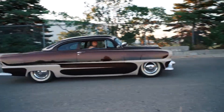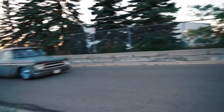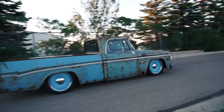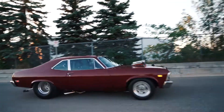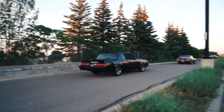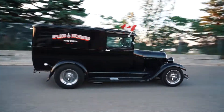Man, I missed this. The paint job is phenomenal. I'm going to put an episode together with this guy.